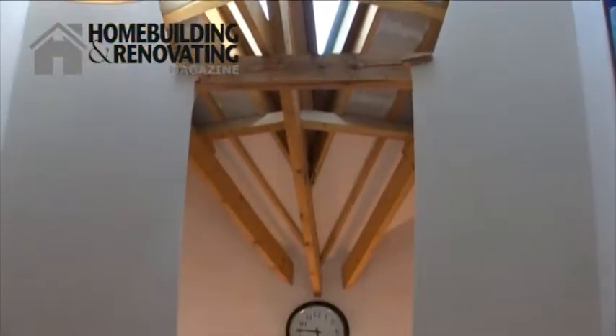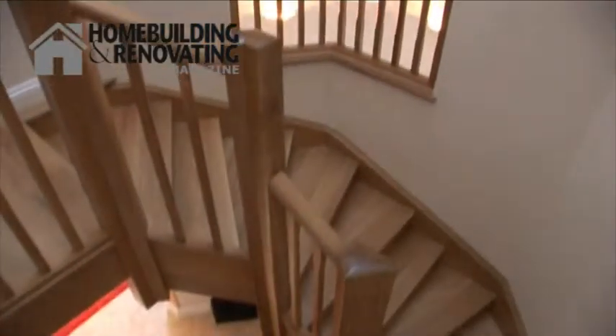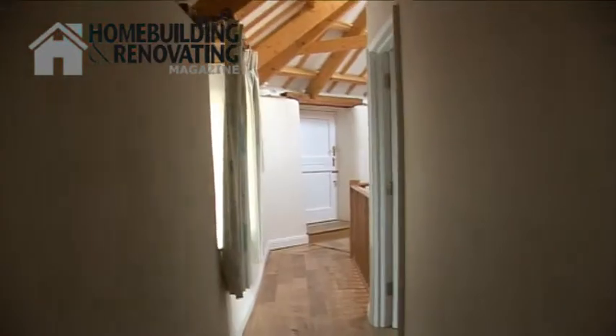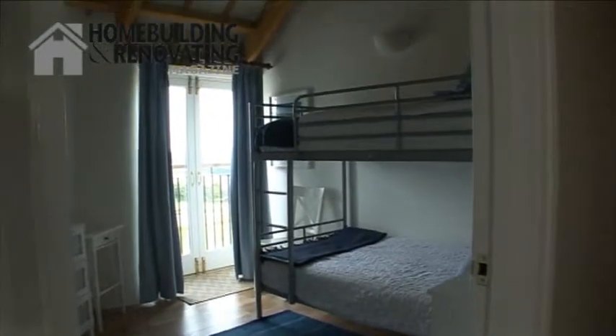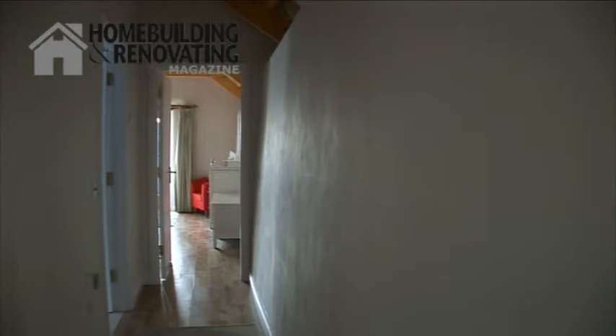A lot of effort has gone into the attention to detail on the finish. The walls are of a lime mortar and you will see that they are rounded. The construction was with battens, cut to go with the original angles, with insulation and then plastered on top.